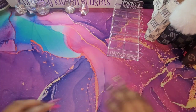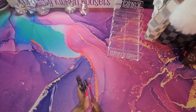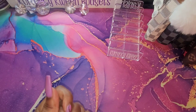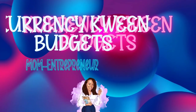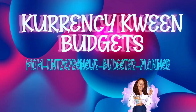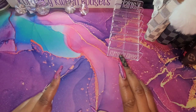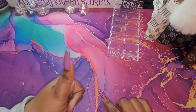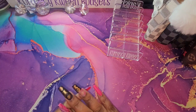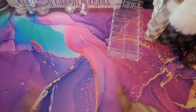Hey queens, this is your currency queen here with another video. In today's video, we will be doing our savings challenge for January. If that is something you're interested in, I advise you guys to stay tuned. You are notified every time I upload content — leave me a comment. Alright guys, let's get into this video.